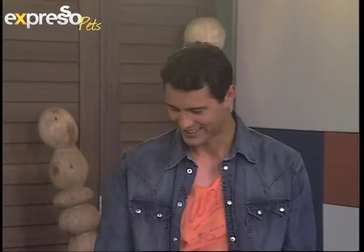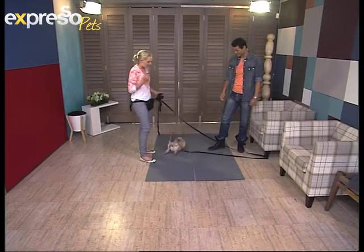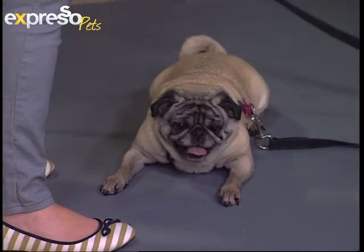This morning we have MJ with us. MJ is an eight-year-old pug, and she's fantastic because she's very well trained. A lot of people with pugs don't bother training their dogs, but these dogs are so clever.